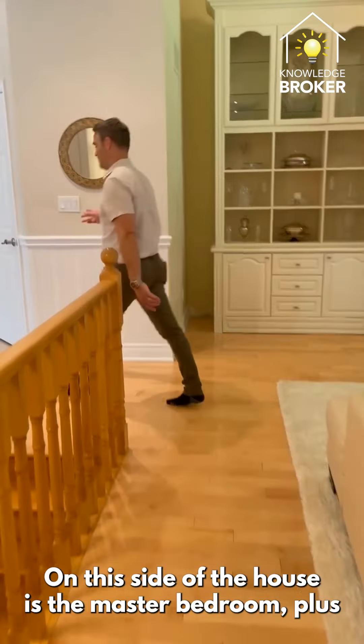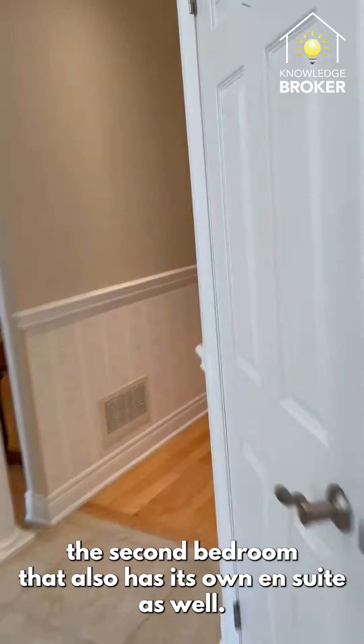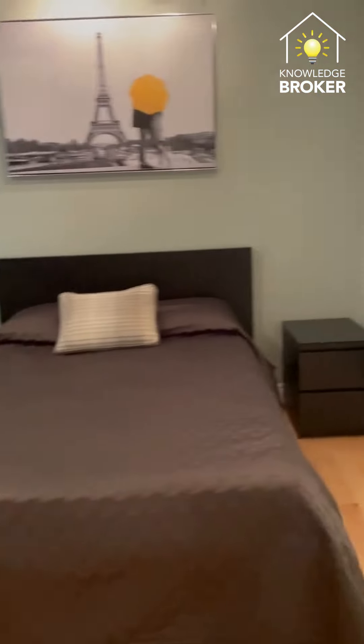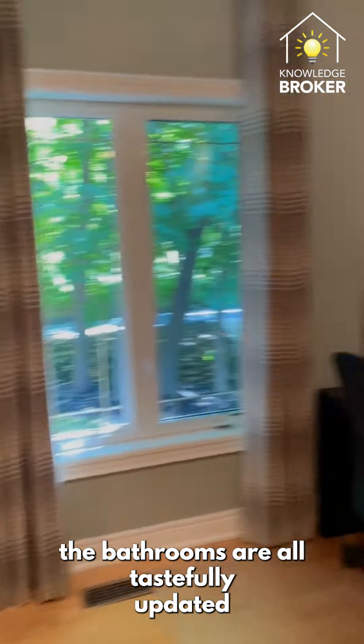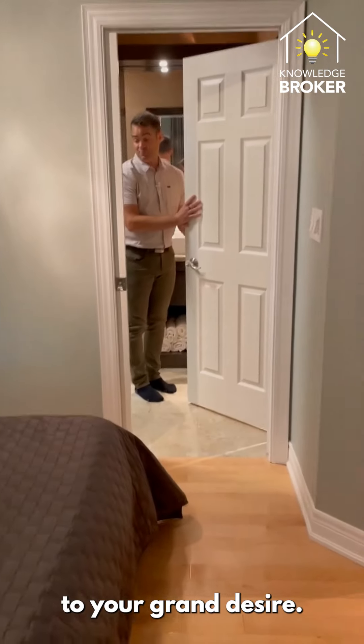On this side of the house is the master bedroom plus the second bedroom, which also has its own ensuite. You can take a peek in here — the ensuites and bathrooms are all tastefully updated to a grand standard.